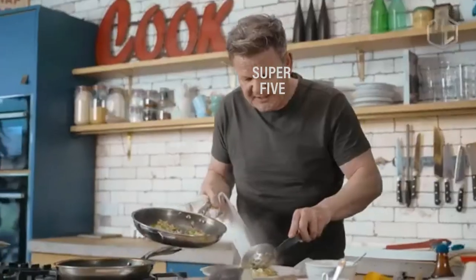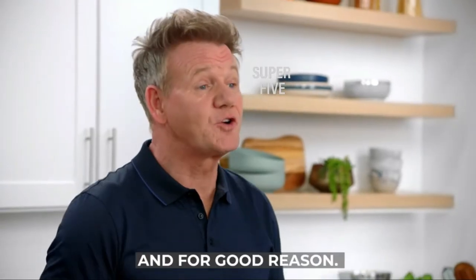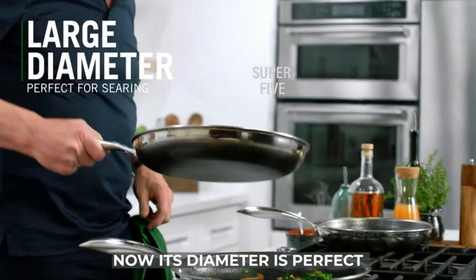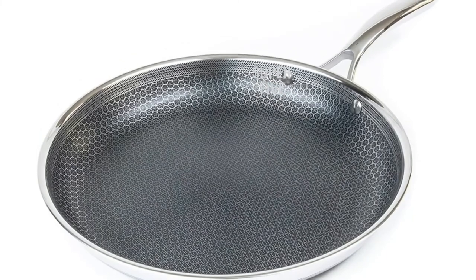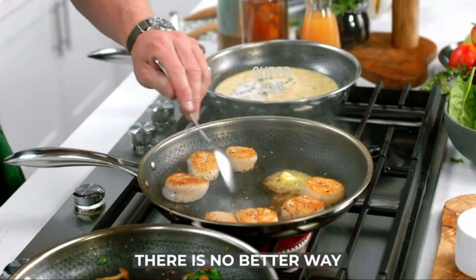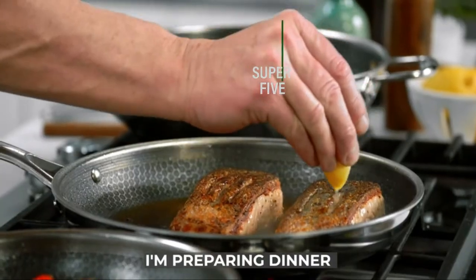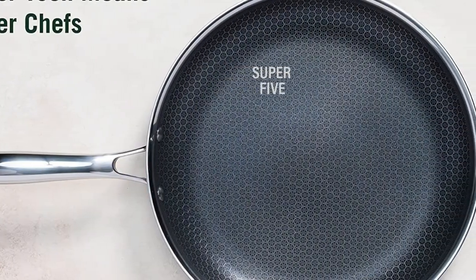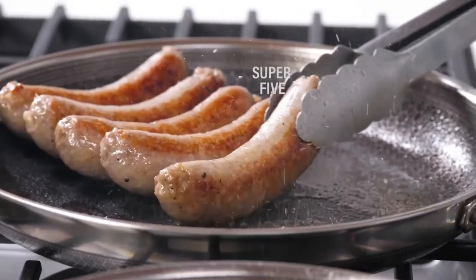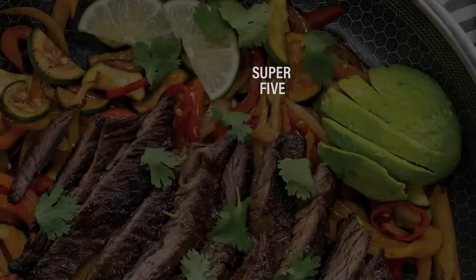The HexClad didn't perform exactly as advertised — it was unable to do the true searing work of a stainless steel skillet — but it does have distinct advantages over other pans I've tested. It won't and shouldn't replace all your stovetop pans, but for the right person with the right cooking habits, it would make a fine addition to your cookware collection. On durability, HexClad claims to resist wear from utensils, even metal ones. In the month I used it, I didn't notice any chipping or visible damage to the nonstick coating even after whacking it with a metal spatula — the raised steel guards seem to protect the nonstick material as intended.